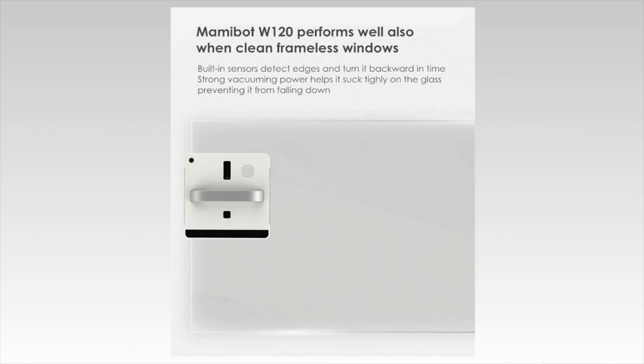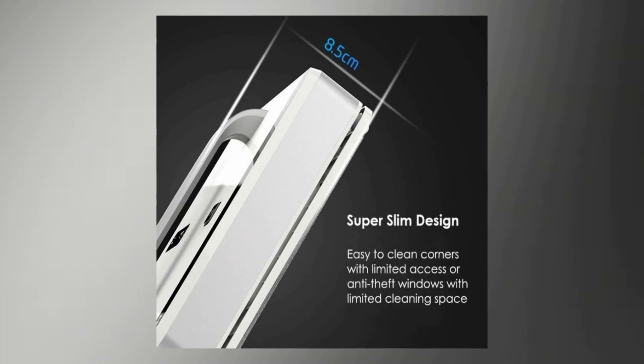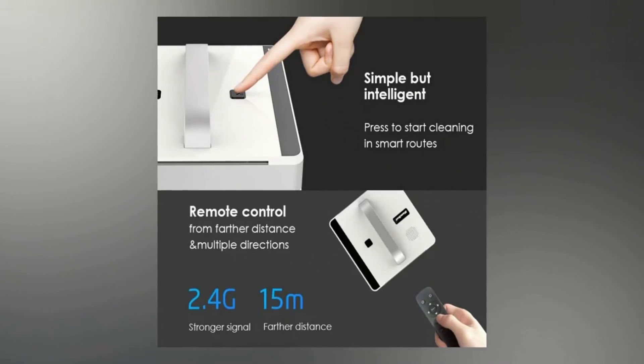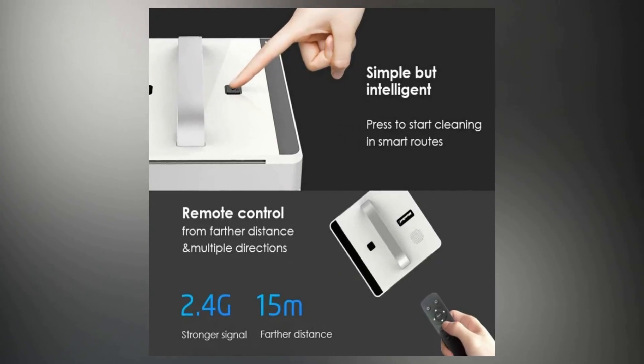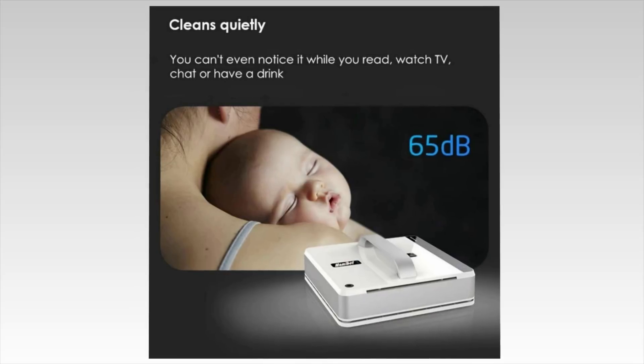We enjoy the powerful suction and sensors that even allow it to clean frameless windows. The square design is perfect for any kind of surface and easily allows it to reach corners other shaped robotic cleaners can't. It is also slim and ultralight at less than 3 pounds.